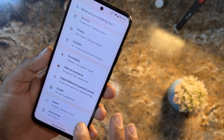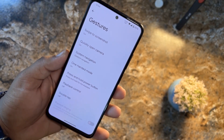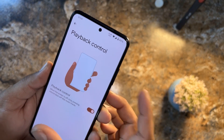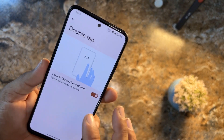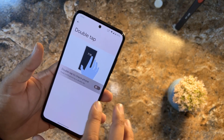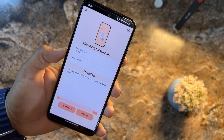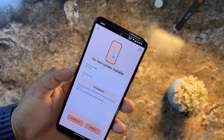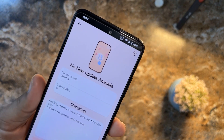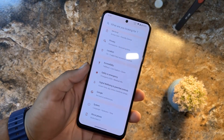After security we have privacy, location, accessibility, safety and emergency, digital wellbeing, Google, and system. In the system, under gestures we have swipe to screenshot, quickly open camera, system navigation, one-handed mode, press and hold power button, playback control via volume buttons, and double tap to check the screen — similar to always-on display but not always on. We also have date and time, backup, multiple users, reset options, and OTA updates for Project Elixir.